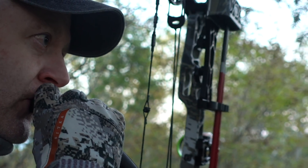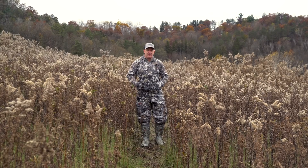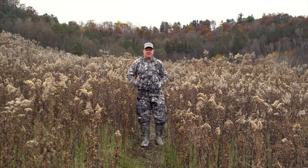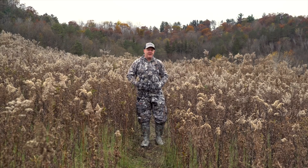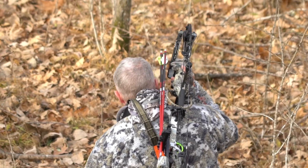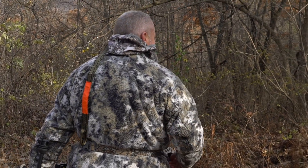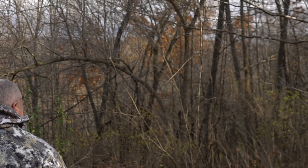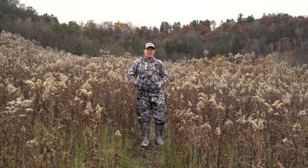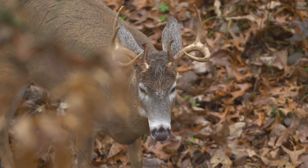Really think about that spiderweb of human scent you could lay across a small parcel, even just hunting a handful of stands throughout a long weekend. That accumulation of scent — the one time that target buck comes by and smells that scent around your stand, he's not coming back for two or three weeks. He's not going to come back the next day, that's for sure.